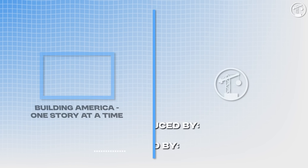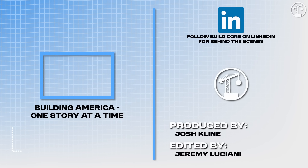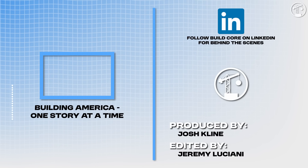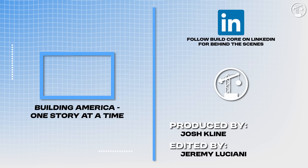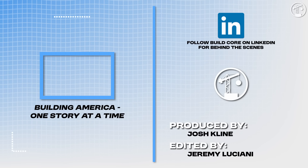At Billcorp, we're building America one story at a time. We cover some of the most impressive and headline-grabbing projects and topics across this great country. With your help, the channel has grown to over 50,000 subscribers and reached over 10 million people. Thank you, and I'll see you next time.